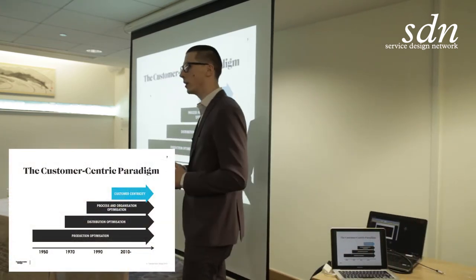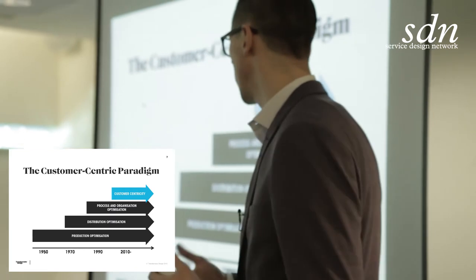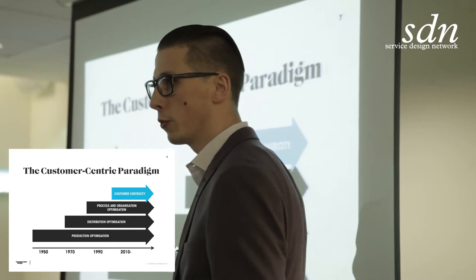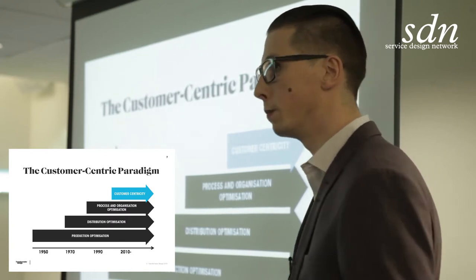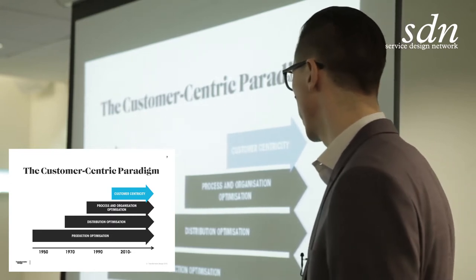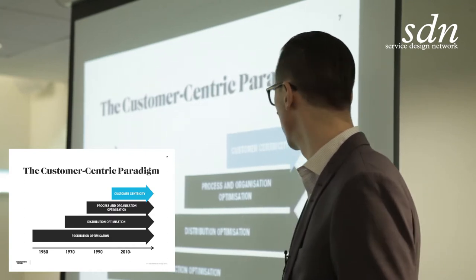This isn't news this year — my CEO Daniel showed this slide last year. Since the industrial revolution, businesses worked with production optimization, that's how they became more efficient. But in the seventies, they noticed they had to start working with distribution optimization. Then in the eighties and nineties, a new paradigm came with looking at processes and organization. But now, really — and in Sweden it's very clear — we're in the new paradigm, which is all about customer centricity.